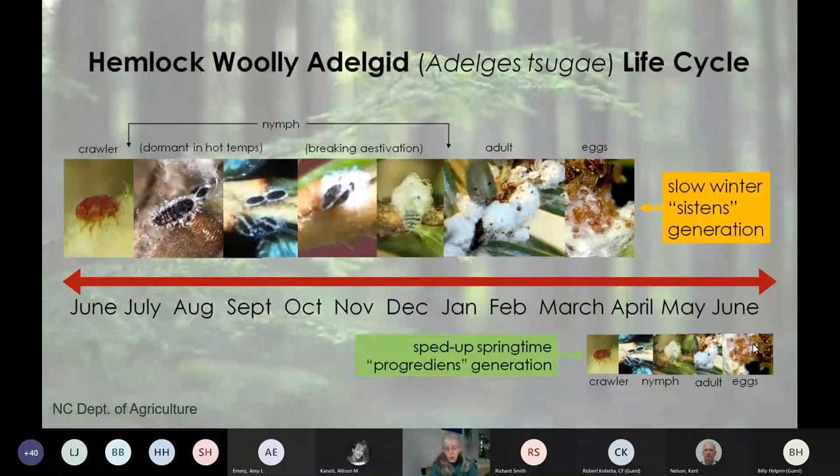Now, bird feeders—this could be controversial. We do know that birds pick up crawlers easily on their feathers and wings and can move hemlock woolly adelgid around. If I get a call from somebody who thinks they have hemlock woolly adelgid in their yard and I see a bird feeder, I go to the hemlock closest to that bird feeder—and that's usually where it is. Consider removing your bird feeders during that high-risk period from March to July. At the very least, move your bird feeder as far away from hemlock trees as possible, because birds tend to flip back and forth between a feeder and the nearest tree, and you don't want that nearest tree to be a hemlock.